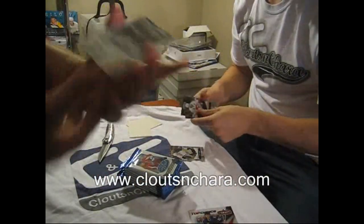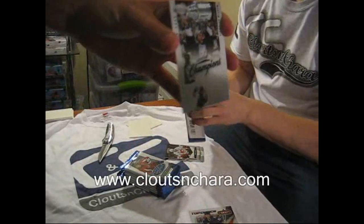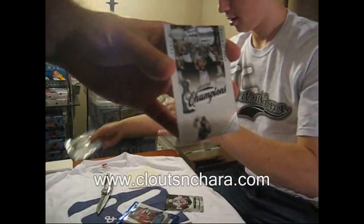Number 492 of 500, Certified Champions — Martin St. Louis.